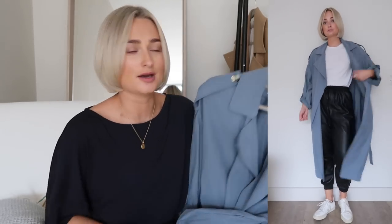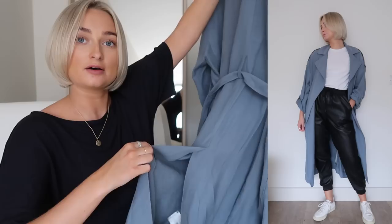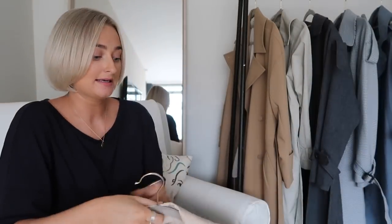It does have pockets, but I've still got them stitched up so I need to unstitch those. It's split at the back as well, which gives it a really nice movement and makes it look really expensive. I think this is one of the jackets H&M brought out that's only available in store, which is quite annoying, but I have seen it in a few stores. I'll put the product code below so if you want to phone up an H&M store you can find out if they've got it in stock before you go.